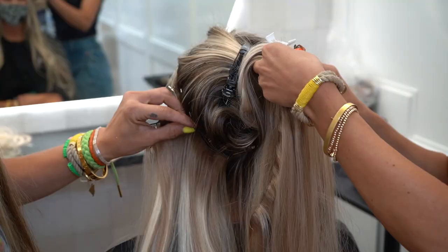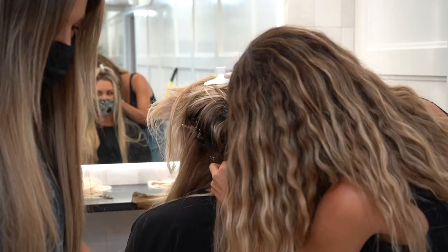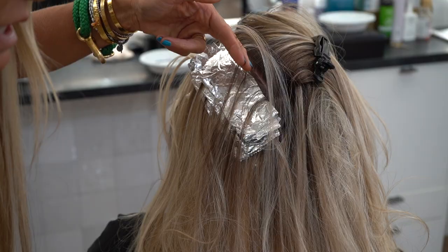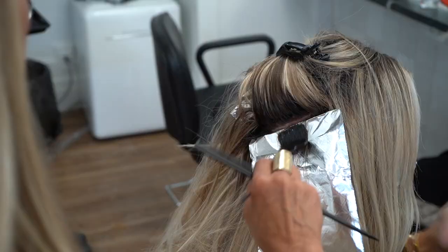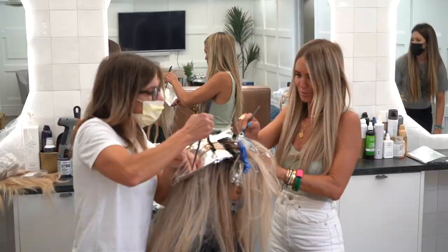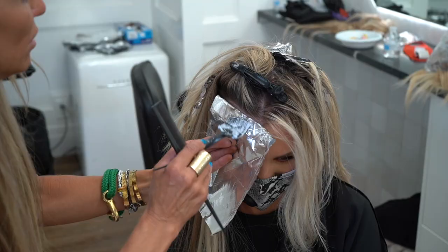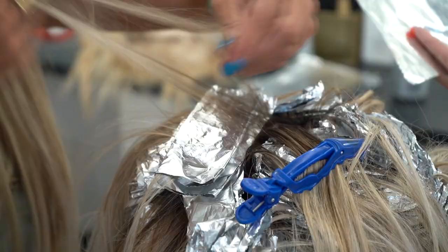We're going to start by picking Brittany's extension color — she picked one of the best colors ever. Then we'll baby light her hair; it doesn't need a lot since it's already pretty blonde, so I'll barely baby light it with Oxycure. Then I'll do some low lights, some pulled all the way through and others three-fourths, and give her a good money piece in the front so it's nice and bright.